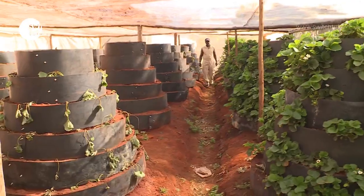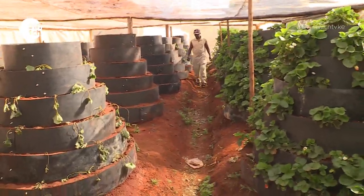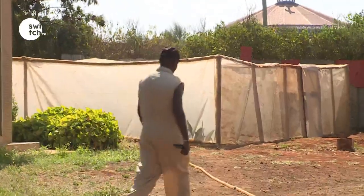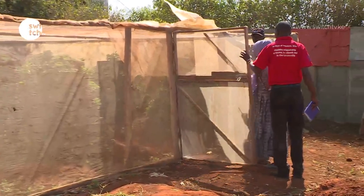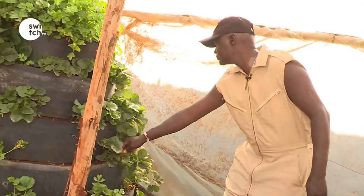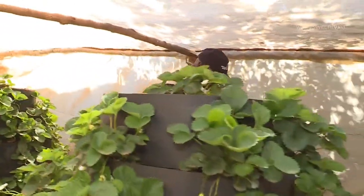Technological advancements have infiltrated almost every industry across the world, and the agricultural sector is no exception. Albert Kamato is a smart farmer in Ruiru, Kiambu County, and his vertical farming is a product of agricultural technology. Albert is in his late 30s and he is changing the face of farming in his village through the knowledge he acquired.